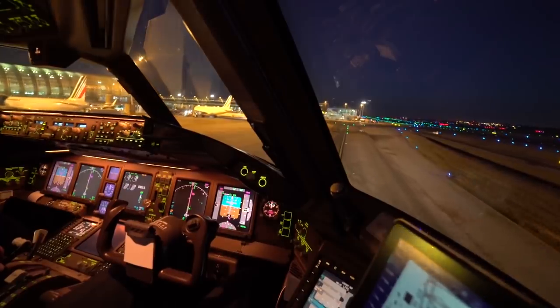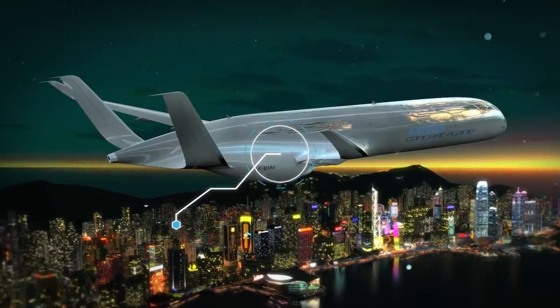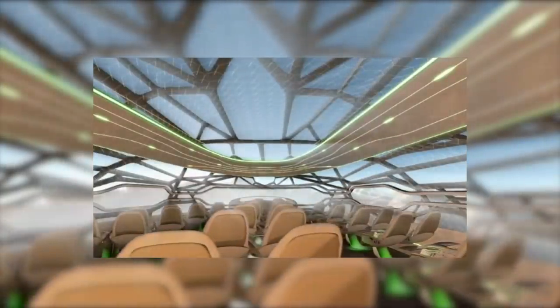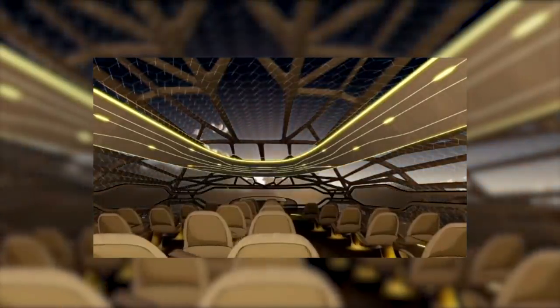Curious about what's on the horizon? Then check out these incredible futuristic aircraft! The Airbus Transparent Plane — tentatively scheduled for completion in 2050 — doesn't look to change the mechanics of flight so much as the experience.